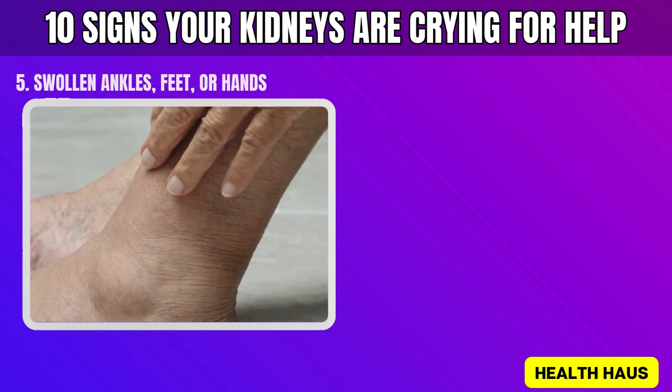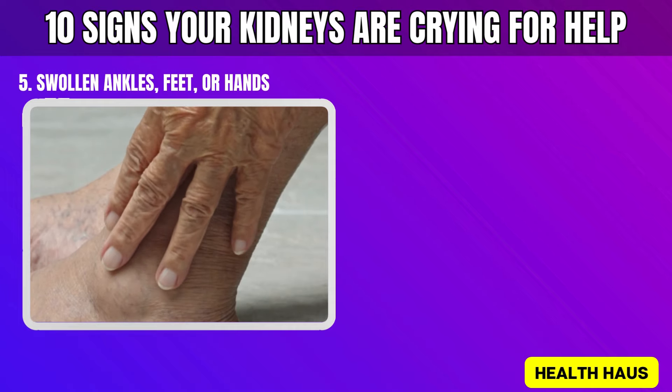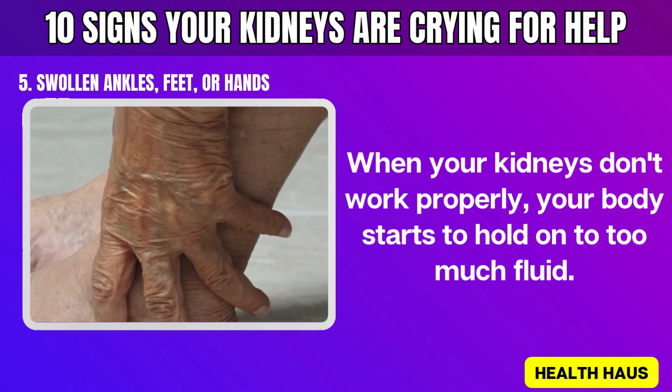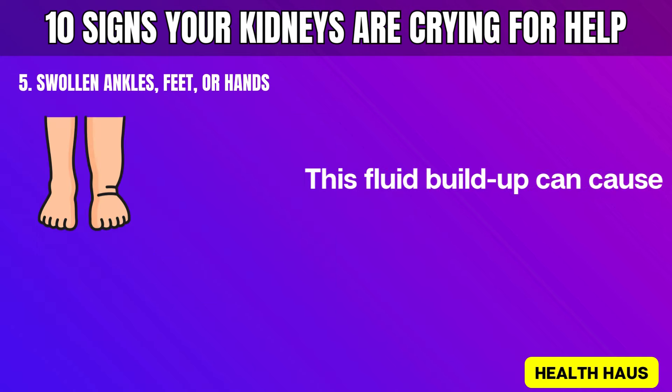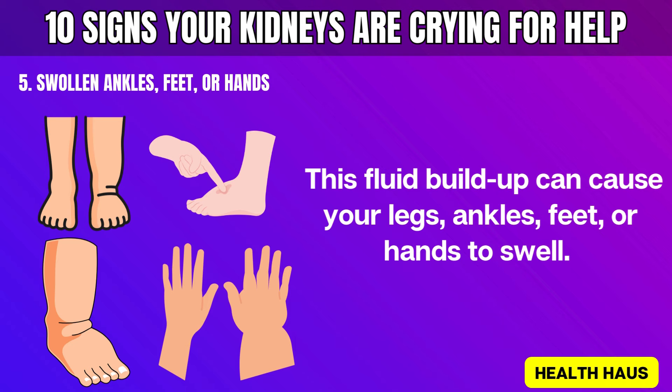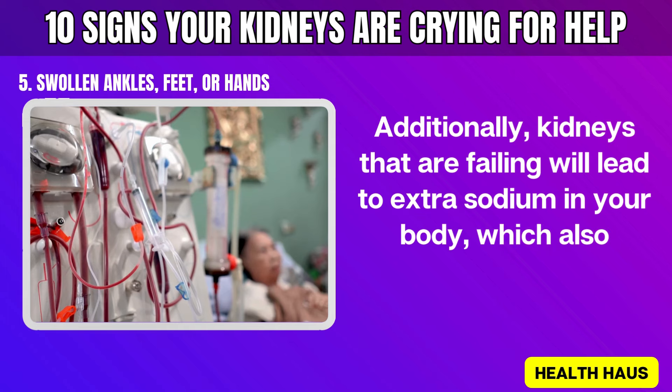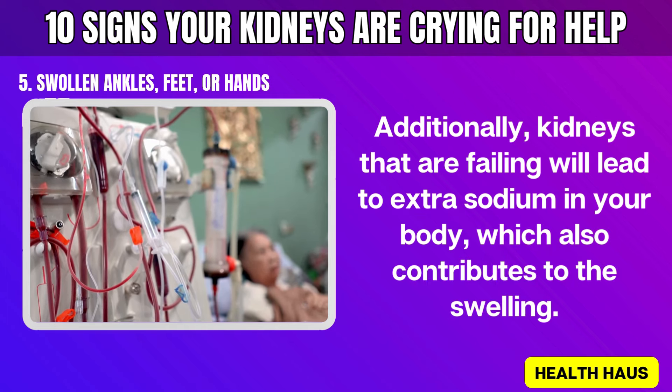Number 5: Swollen ankles, feet, or hands. When your kidneys don't work properly, your body starts to hold on to too much fluid. This fluid buildup can cause your legs, ankles, feet, or hands to swell. Additionally, kidneys that are failing will lead to extra sodium in your body, which also contributes to the swelling.